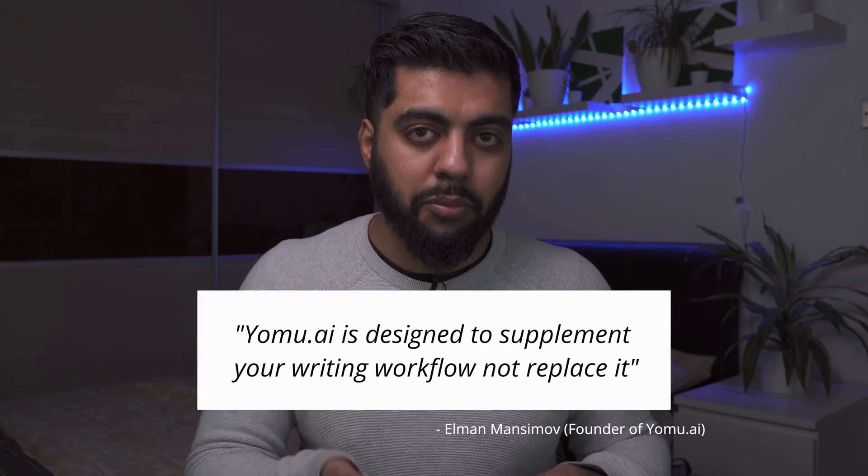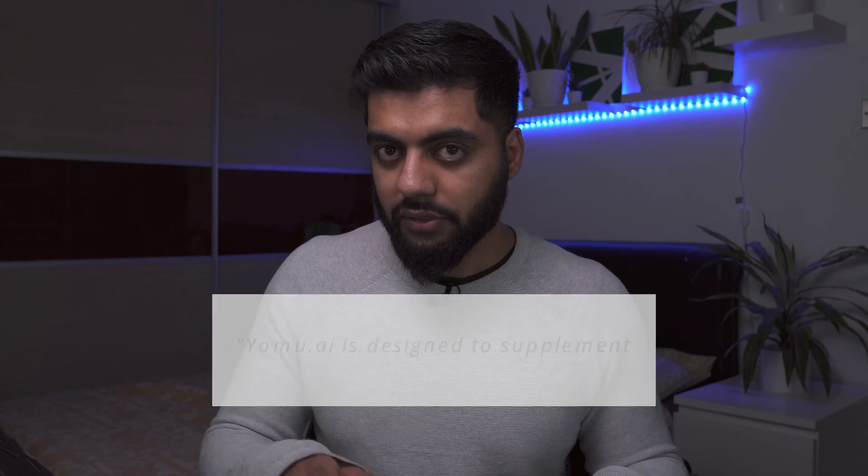All in all, I've genuinely really enjoyed using Yomu AI. I've actually been using it to write a grant and brainstorm paper ideas as shown throughout this video — it's not something I've just casually tried. I've found real benefit from it. And again, as the founder Elman stated: Yomu AI is designed to supplement your writing workflow, not replace it. I 100% agree, and I can't wait to see the new features they add to this minimalistic, aesthetically pleasing AI tool.